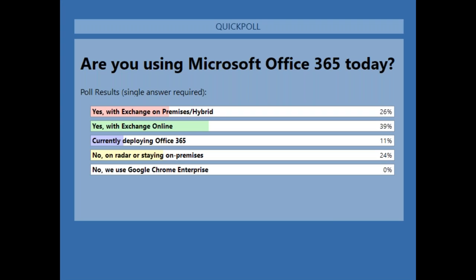Results are in. Almost 40% of today's attendees are using Exchange Online. If you lump together the on-premise and still-deploying options, that's the majority — which is what we're going to focus on today. For those in the 'no' bucket, we'll give you food for thought on moving to Office 365.